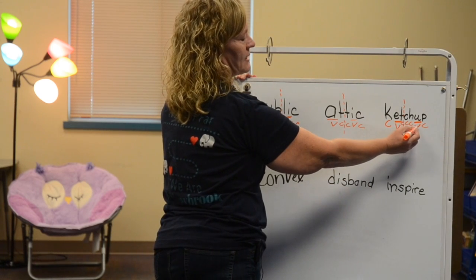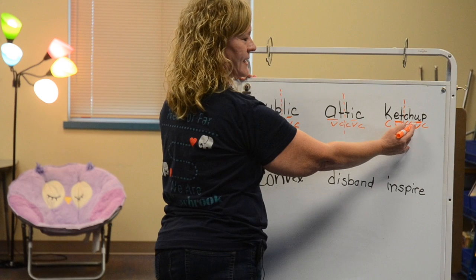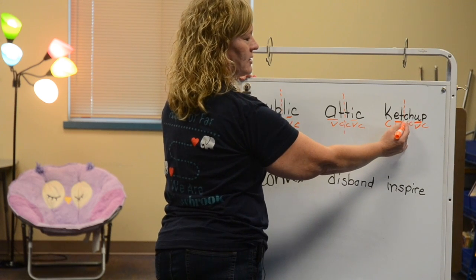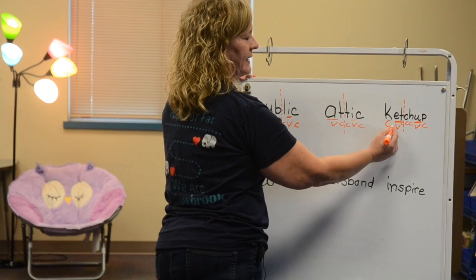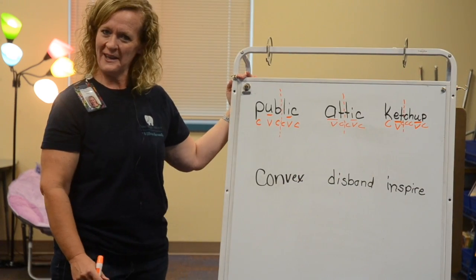Let's look at the next syllable. The vowel ends in a consonant, so it says its short sound. 'Up' — 'ch' — 'ketchup.' Ketchup. Do you like ketchup?